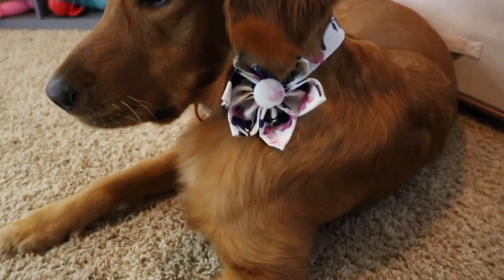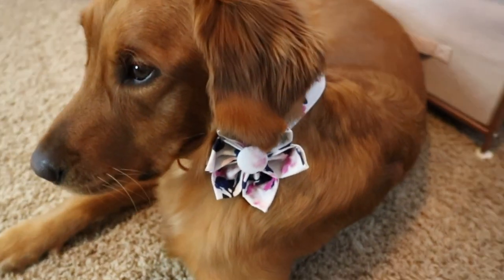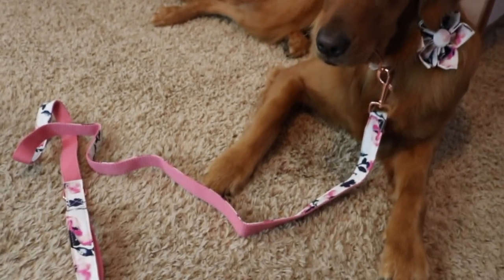If you go on their site, I promise there's going to be something that you love. Whether you have a boy or a girl, they have the cutest little flowers, the cutest little bow ties, and so many adorable prints that I just love.